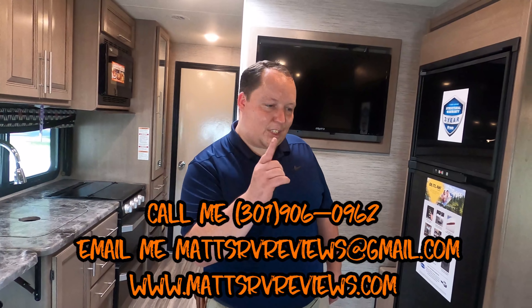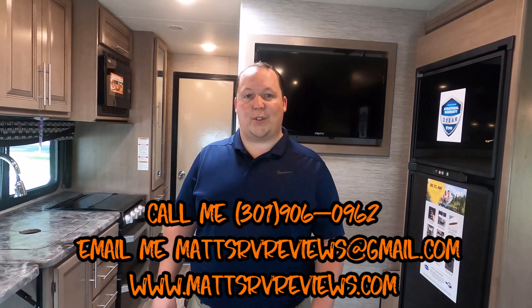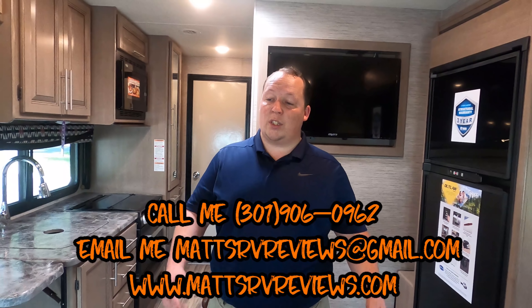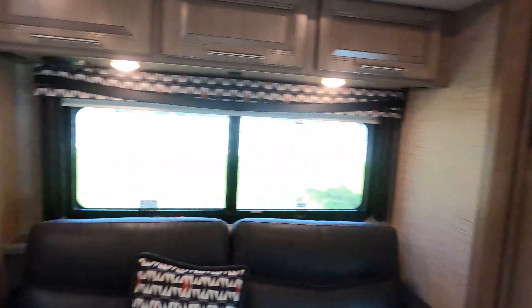That's it — that's the review. Thank you so much for watching. If you have any questions about this motorhome, please call, text, or send me an email: mattsrvreviews@gmail.com or 301-906-0962. That's my cell number. Or check us out online at mattsrvreviews.com where you can get your official Matt's RV Reviews sticker. There's also a contact me page. Thanks so much for watching — let us know the three things you like and three things you dislike about this RV. This is our first toy hauler review. Hope you guys are doing well and staying safe!